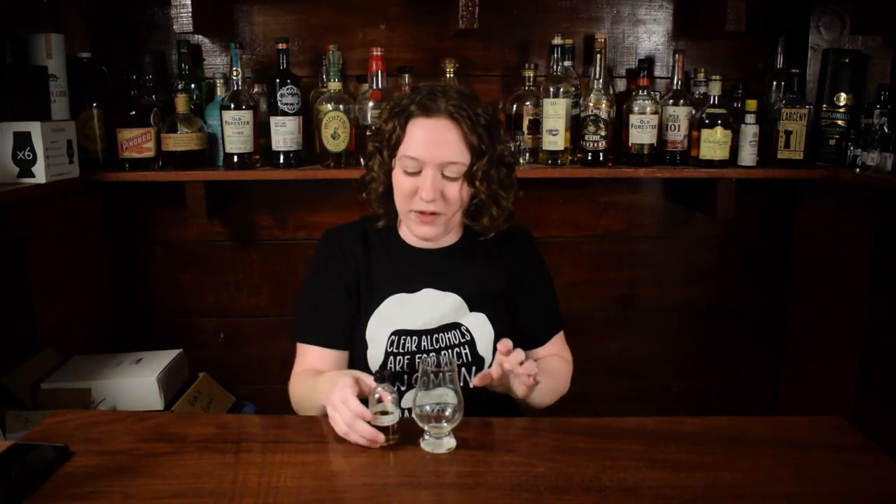Okie dokie artichokies, last frickin' sample of the day. I would always be in the mood for this — anytime, anyplace, wherever you want, with whoever you want. Hey everybody, welcome back to Whiskey Central. If you're new here, my name is Shayla, and today we have a sample that I'm probably never gonna own a bottle of. I'm gonna nose it, taste it, give my thoughts on it in a short review format.